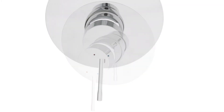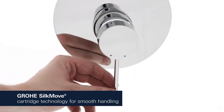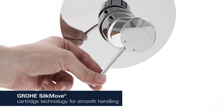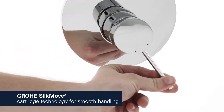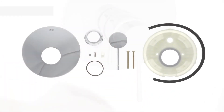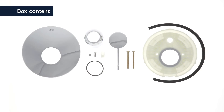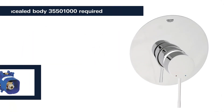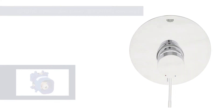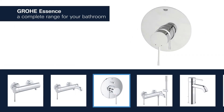With Grower's Silk Move cartridge technology integrated in the concealed body, water temperature and volume can be controlled smoothly and effortlessly. To install this single lever mixer, please purchase the matching Grower concealed body.